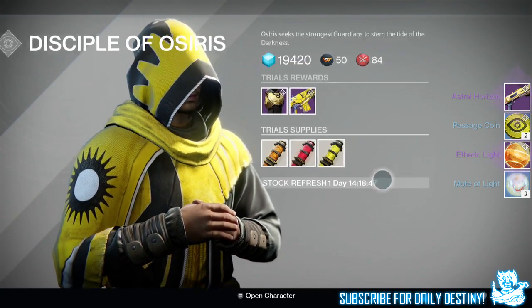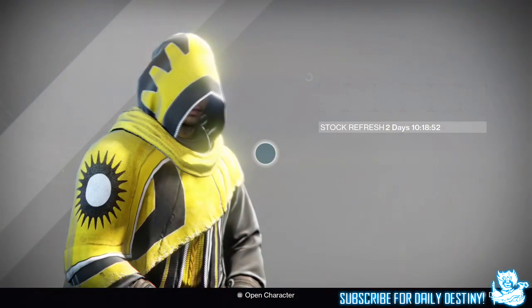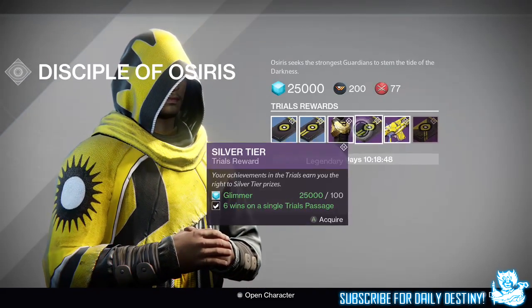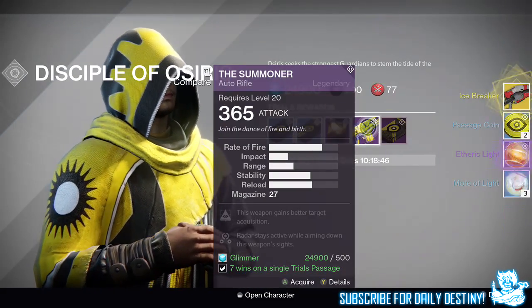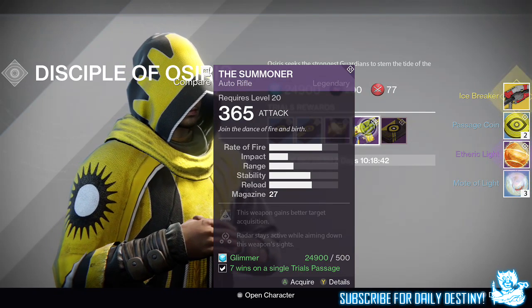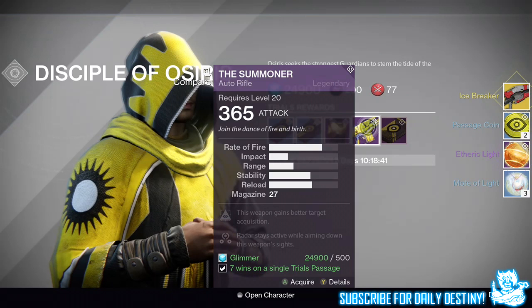From the silver tier package I got the Icebreaker — the Icebreaker from a silver tier package, pretty badass. I've had a few videos submitted to me where people have got the Gjallarhorn from the silver package, so it's definitely an exotic package. I also got two passage coins, a Favorite Light, and three Molts of Light.